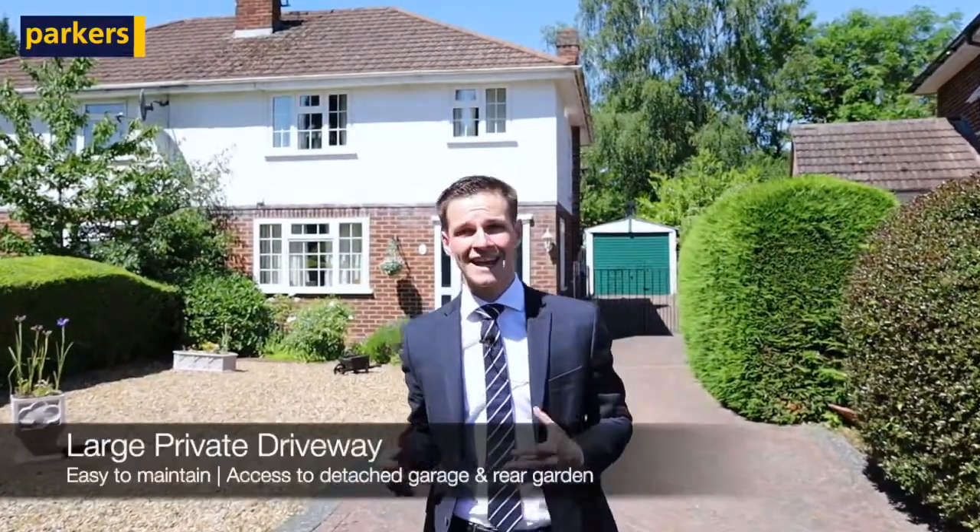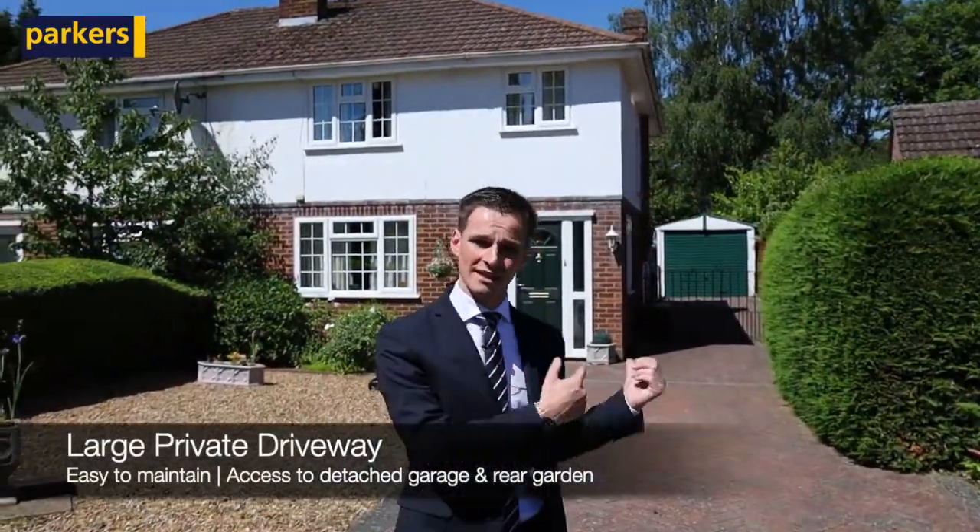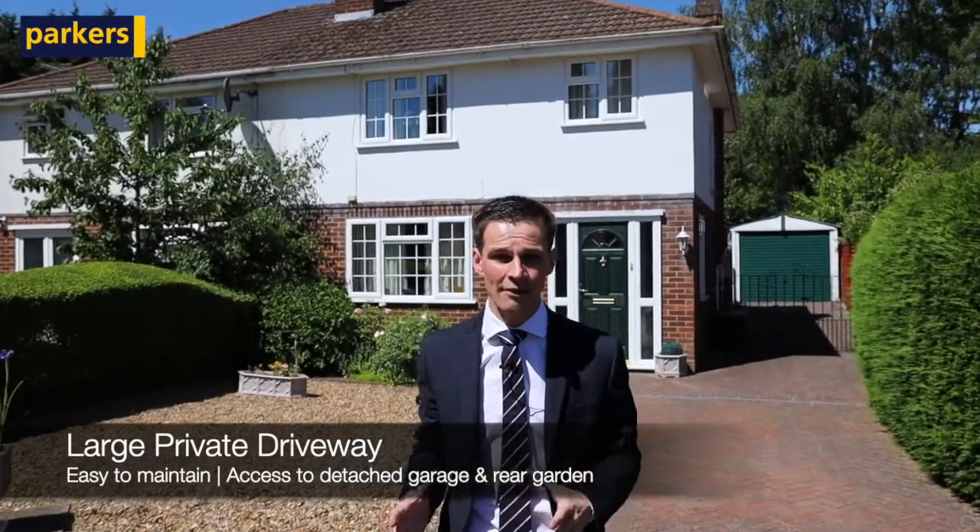Just as you enter this property, you'll see that we've got a really lengthy driveway, plenty of parking available, and to the back it also takes you onto a garage.